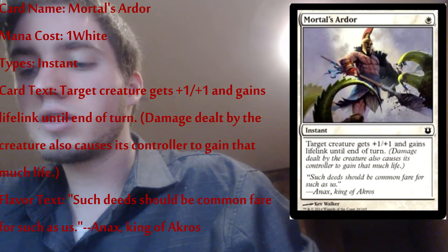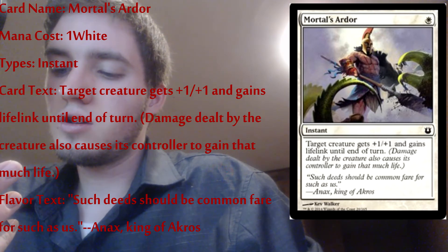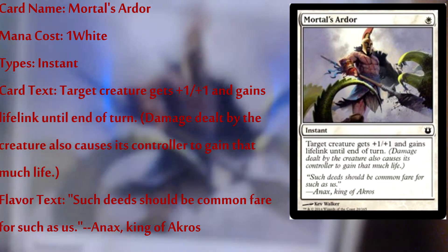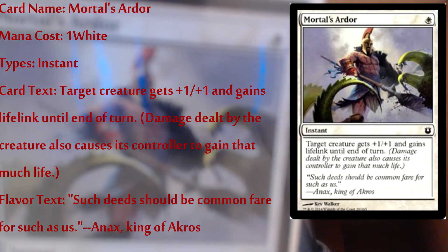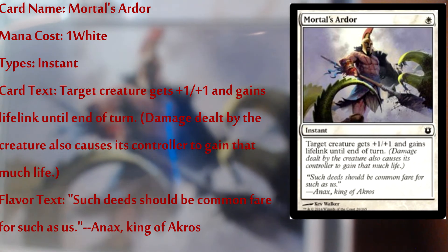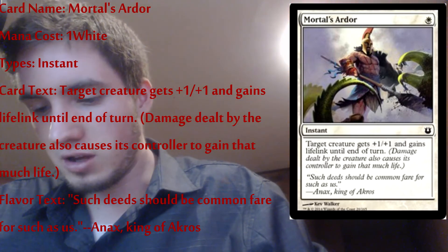Mortal's Ardor — it's an instant: target creature gets plus one plus one and gains lifelink until end of turn, so damage dealt by that creature also causes its controller to gain that much life. If I put this on a twelve-twelve monster I'd get twelve health back — pretty good. That's pretty much it for my instants. Obviously you guys don't want to see my lands because they're just basic white and blue land cards — nothing special, no special land summons or anything like that. That's pretty much my blue-white deck.